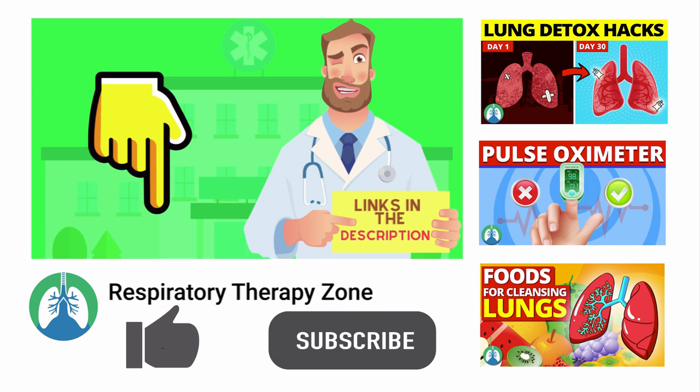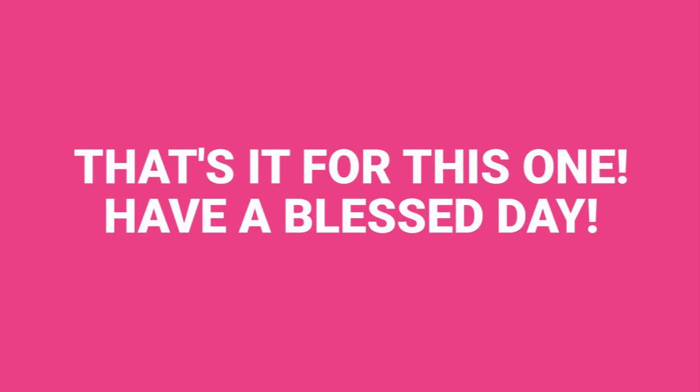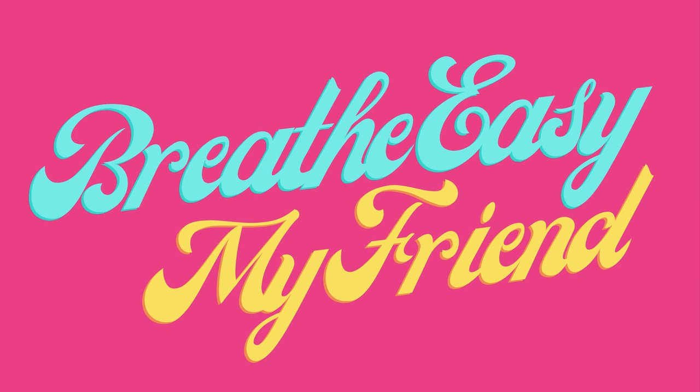I'll drop links to everything you need right below this video down in the description. And if you want to support the channel, be sure to drop a like on this video and go ahead and click the subscribe button while you're down there. I would greatly appreciate it. That's it for this one. Have a blessed day and as always, real easy my friend.